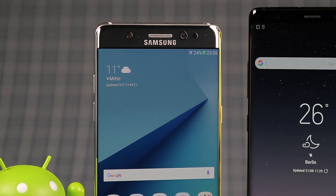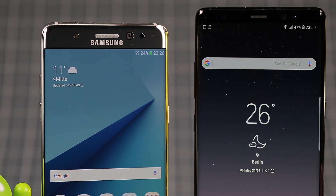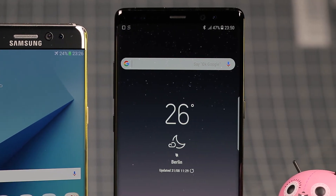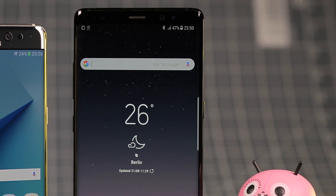The phone is powered by a Snapdragon 835 processor, which we already know from the S8 and S8+. What the Note 8 does have more of, though, is RAM, which has been upgraded to 6GB instead of 4GB. The internal memory is now up to 256GB.